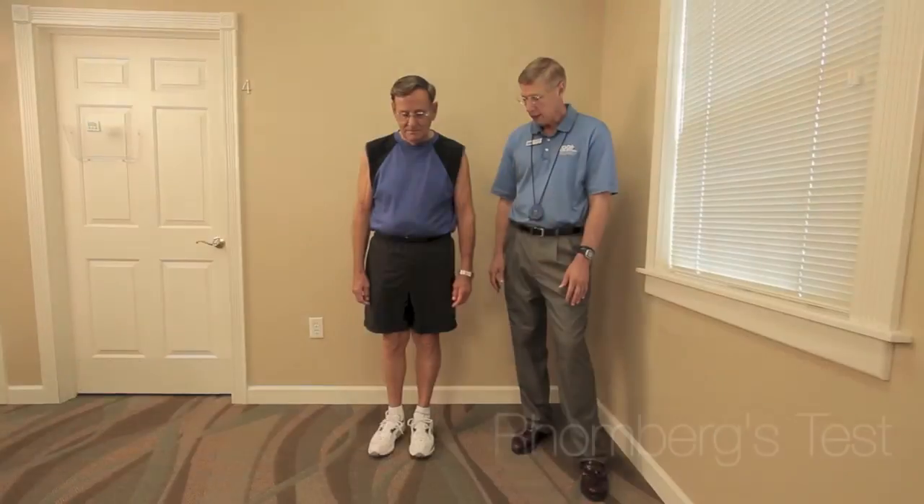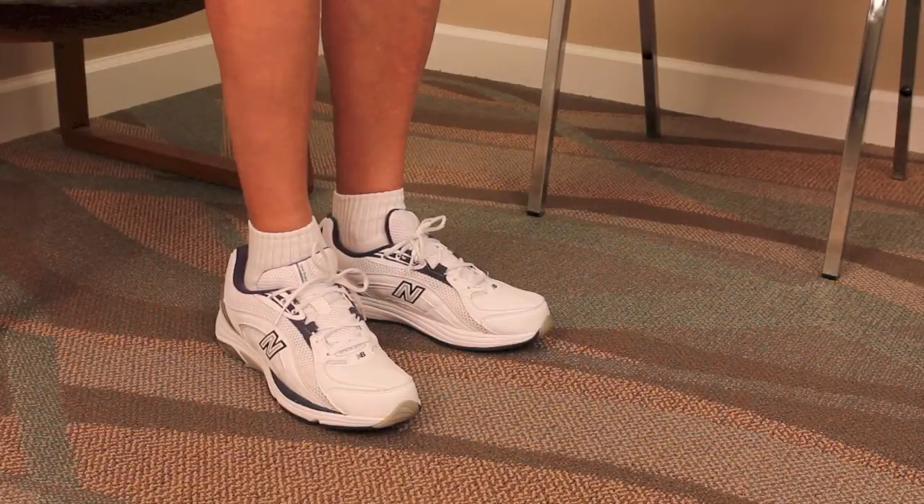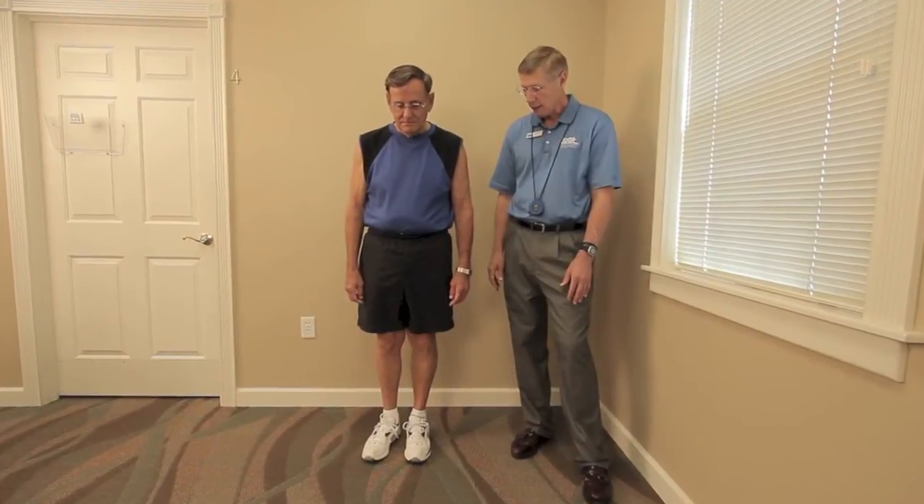Romberg's Test. The Romberg test or maneuver measures the subject's ability to maintain balance by using their proprioceptive, vestibular, and vision systems.